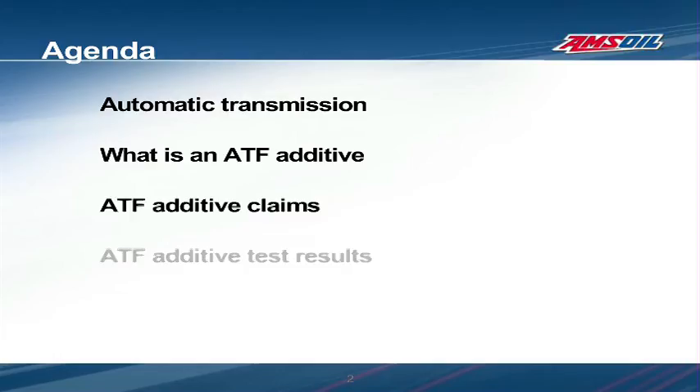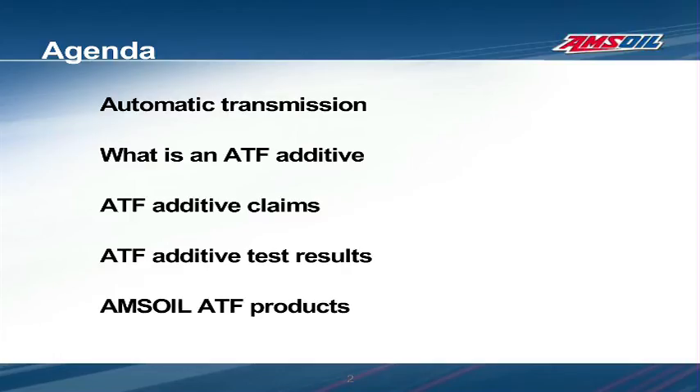This presentation will briefly cover automatic transmissions, define what ATF additives are, ATF additive claims, as well as test results demonstrating some detrimental effects that can be encountered when using them.